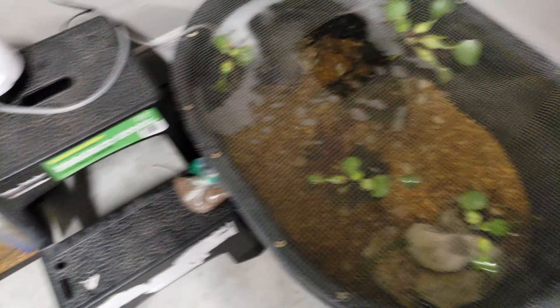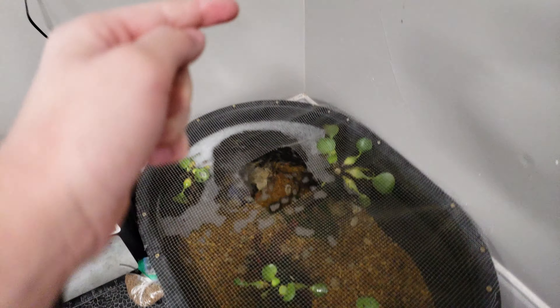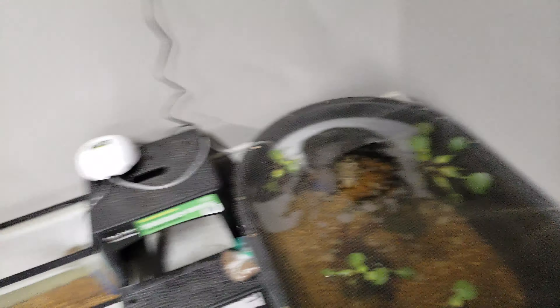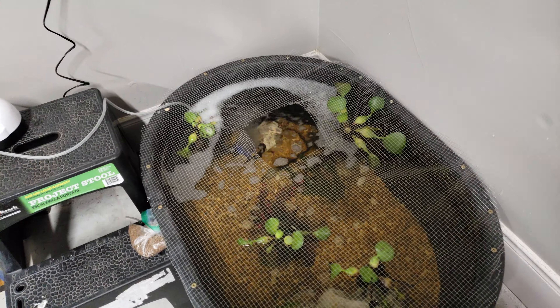I just fed them some of these little cichlid pellets. The crawfish like them too — they sit up on top and the minnows eat them, and then they slowly sink, the extra ones, and the crawfish eat them. They're full of freeze-dried fish, freeze-dried squid, freeze-dried shrimp, so they love them.